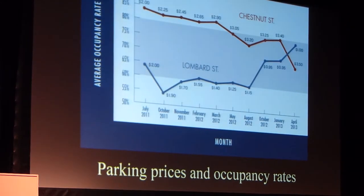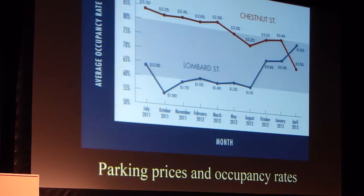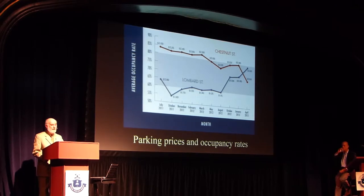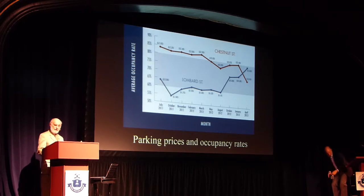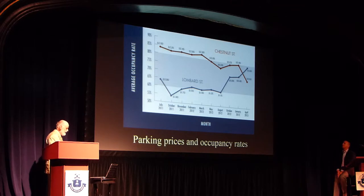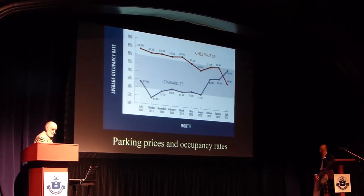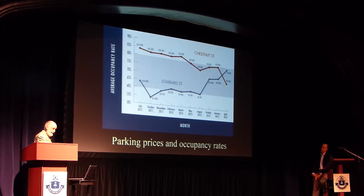It's been operating for more than two years now, and prices never change by more than 25 cents an hour — usually every six weeks or so. They just look at the occupancy during the previous six weeks and ask: is the price right? Do we leave it as is, or is it too low or too high? Looking at the data is the most important thing you can do with parking.